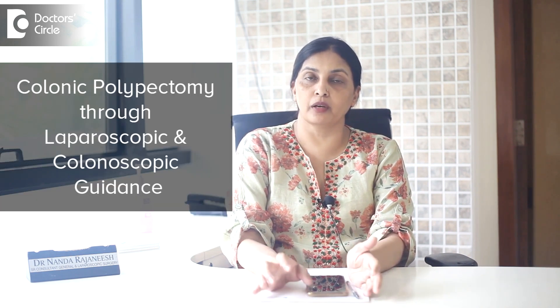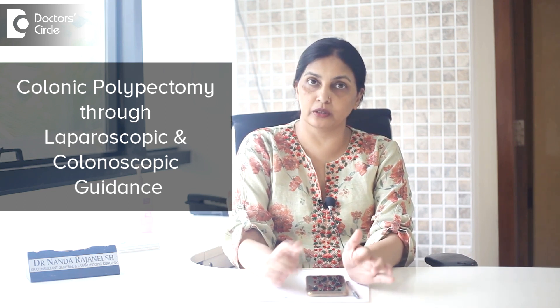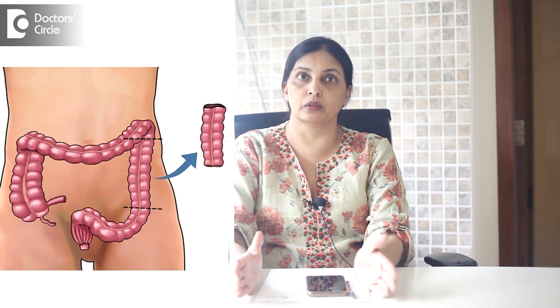In laparoscopy, there is one method of colonic polypectomy with laparoscopic and colonoscopic guidance — through colonoscopy you identify the site of the colonic polyp, you excise it, and laparoscopically you close the hole. That is one option. When the polyps are very large and you know the location, you do the local colectomy, because the polyp is very large — more than two to three centimeters — and these are benign polyps.